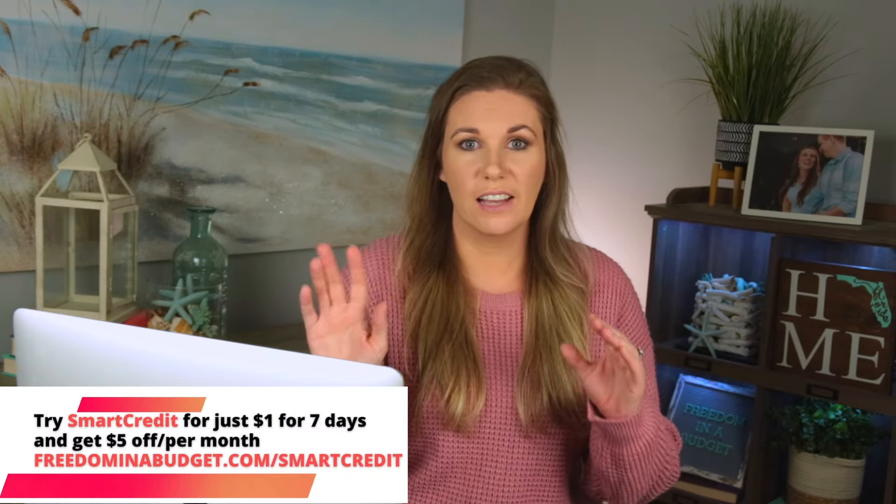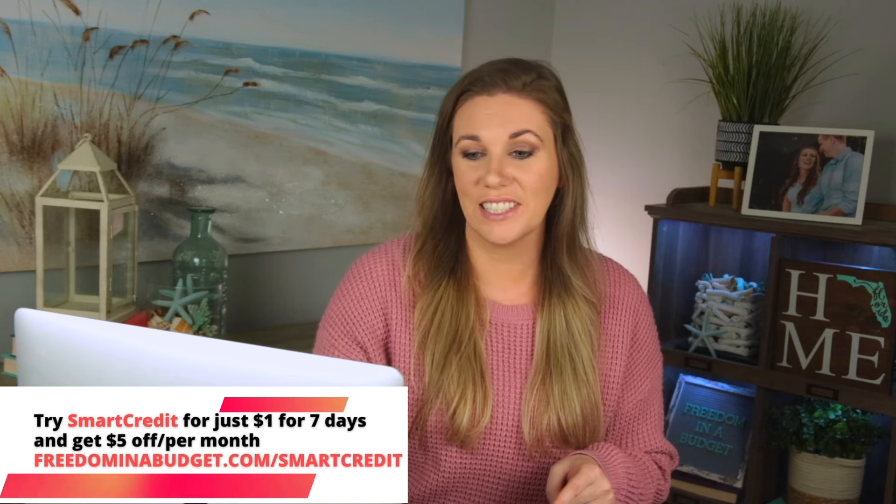The first step to fixing your bad credit is to know where your credit score is. I love being able to visually see my credit score, and I love doing that through Smart Credit. I have a link for you guys for $1 to get started.